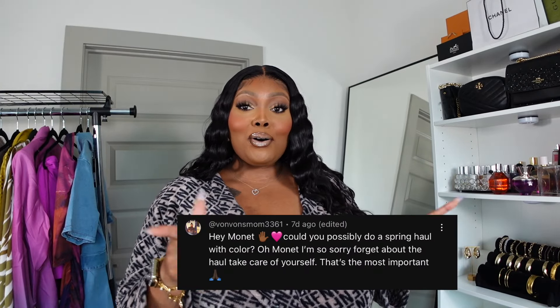Welcome back to my channel — if you're new, my name is Monae. Thank you so much for watching today's video. I already have the clothes lined up — it is another fashion haul! I actually got asked in my last vlog to do a spring haul, and I was already on it. If you're interested in seeing all the items I got for this spring, please continue to watch.